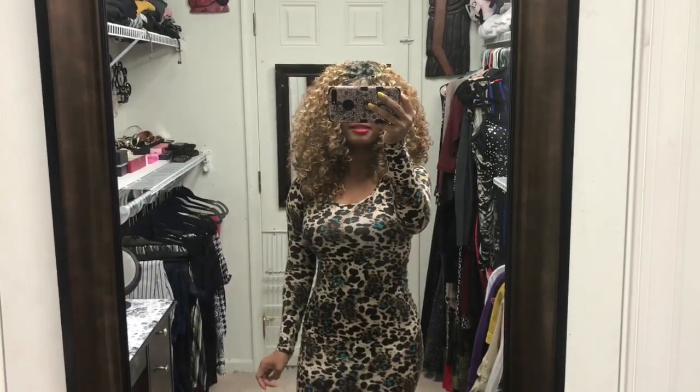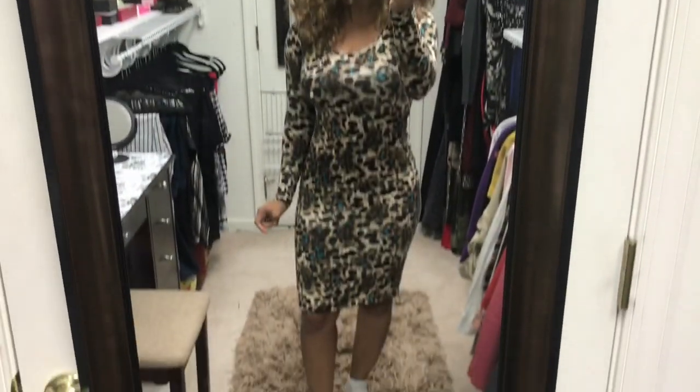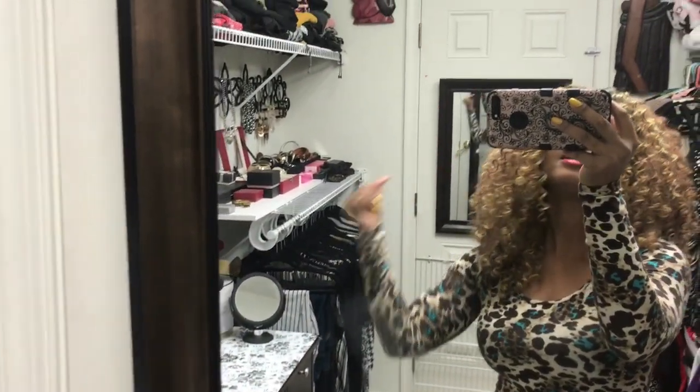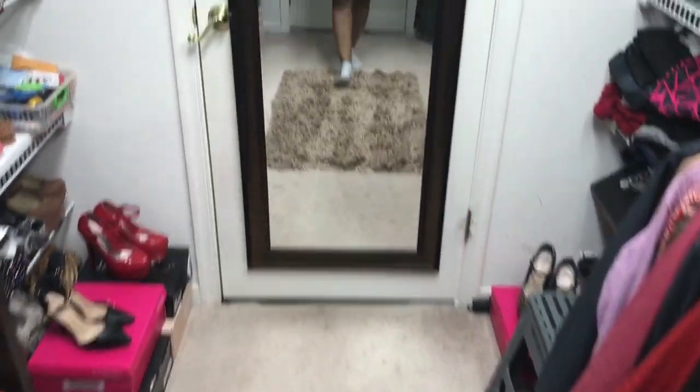Last two items on the list: first is this full-length mirror. In the mornings when I'm getting dressed I just stand here and I can see my back in the mirror on the door behind me. And finally, this rug is so soft and shaggy — I got it at Burlington. So that's it guys, hope you enjoyed my video. Let me know what your thoughts are in the comment section, and remember to like and hit subscribe.